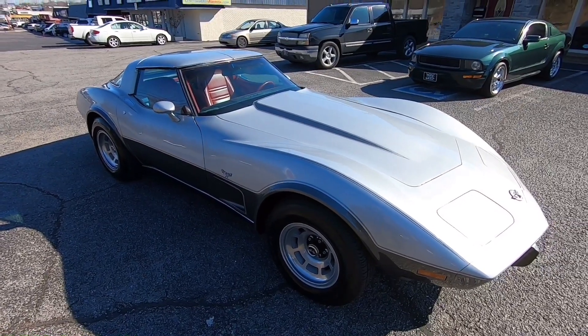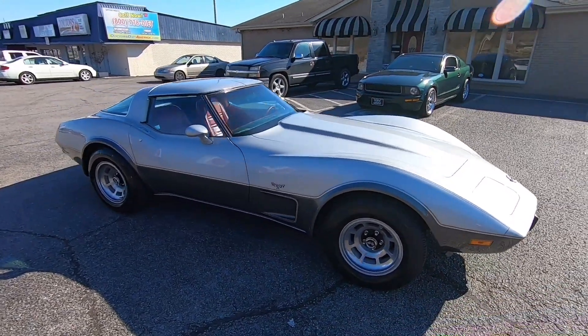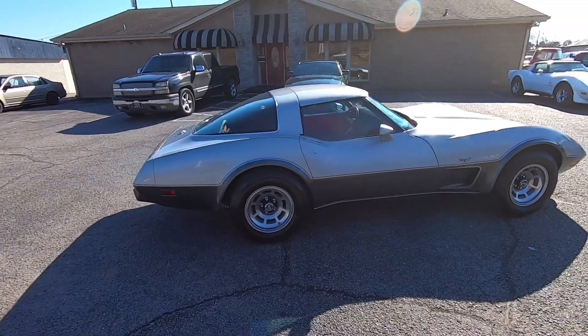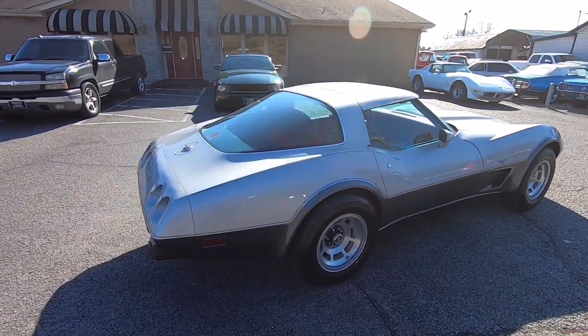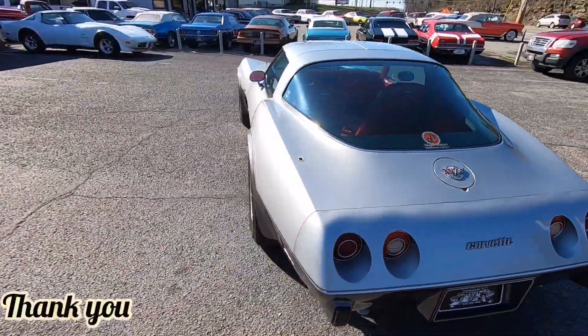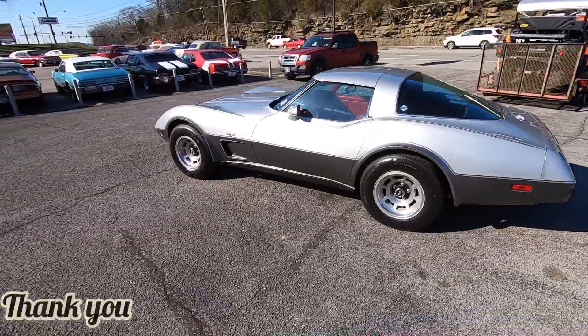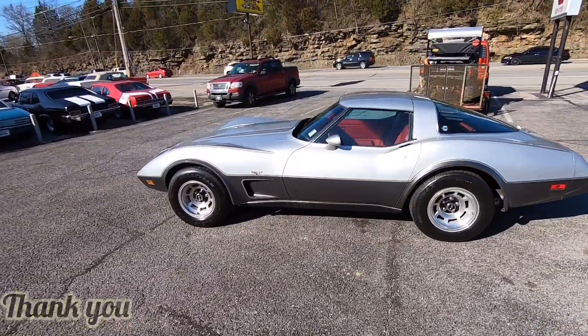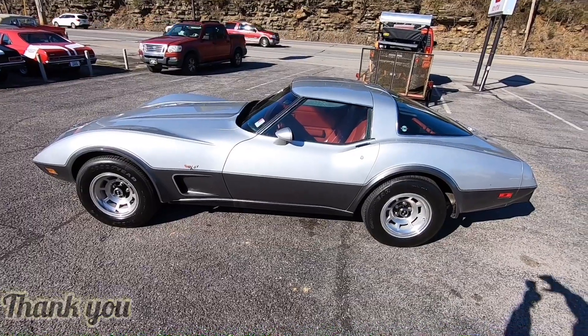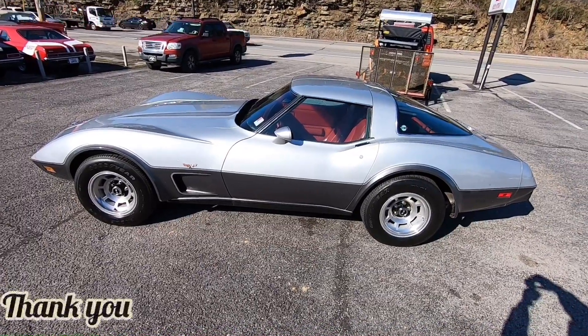We sell a lot of cars to people out of state and I don't want you getting here seeing something you didn't expect — that's why we do these videos. I appreciate y'all watching. If you don't mind, hit that subscribe button. We're going to get at this walkaround video. Y'all have a good day.